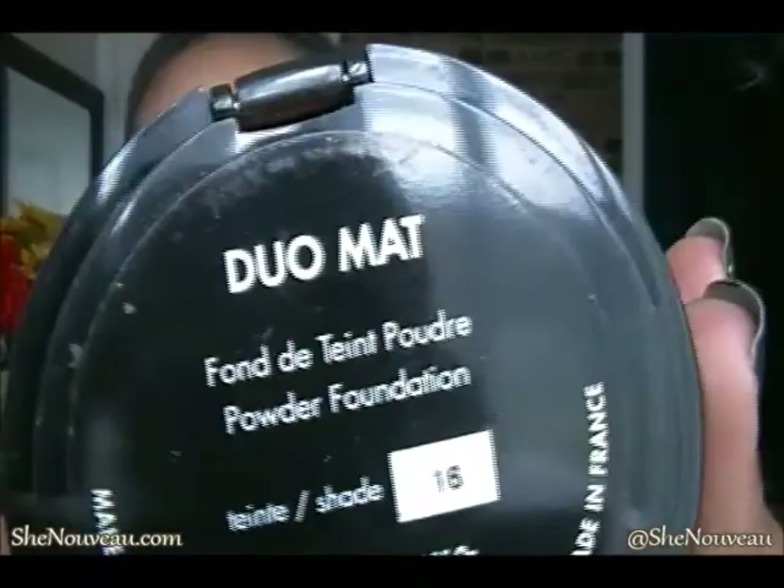The first item I got is the Makeup Forever Pro Finish powder. I do already have the Makeup Forever Duo Matte powder — I only really use that in the summertime, and even then I don't use it much. I've had it for maybe a year or more. I'm in shade 216 in the Duo Matte, but now I wanted to try the Pro Finish.